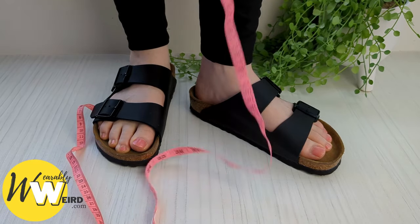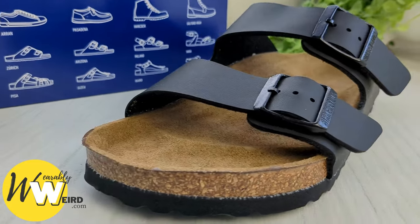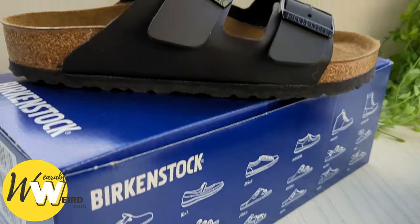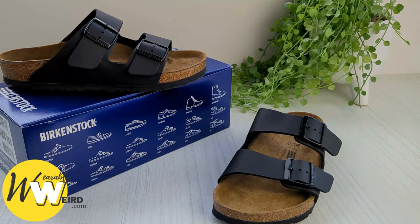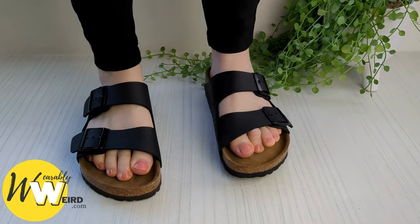If you've not owned a pair before, it's common to wonder if Birkenstocks run big. As Birkenstocks are only made in European sizes, it definitely leaves an air of confusion regarding their sizing, especially if you're ordering them online. Birkenstocks are true to size and don't run big, but they may feel like they do.